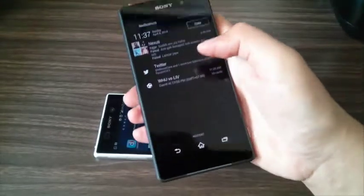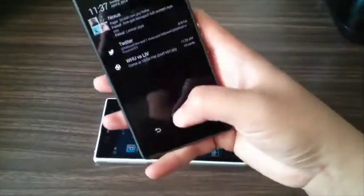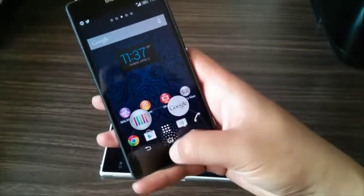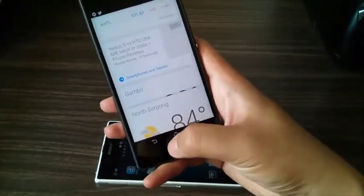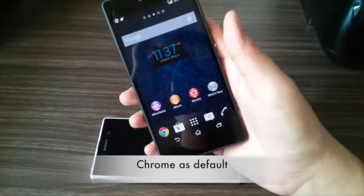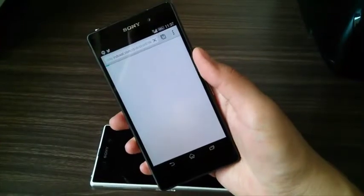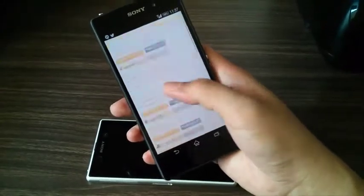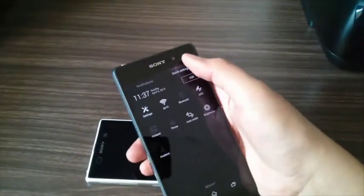You can check all the specifications on the Sony Mobile website at sonymobile.com — I'll put the link in the description. The Z2 already has the Google Now option, swiping from the bottom to the top. Some features are just like the Nexus or Google Play editions — the default browser is already Chrome instead of the Sony Xperia mobile browser.